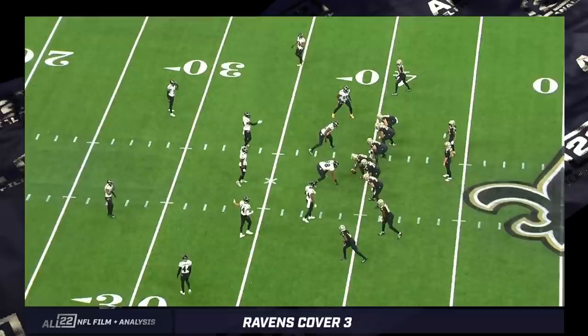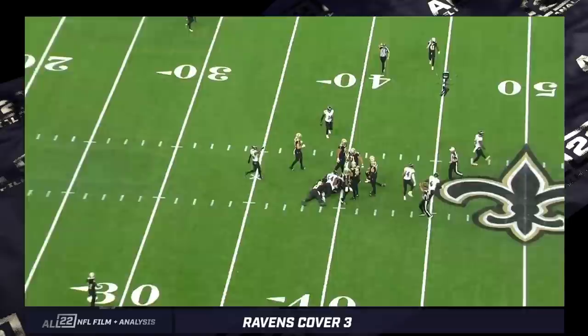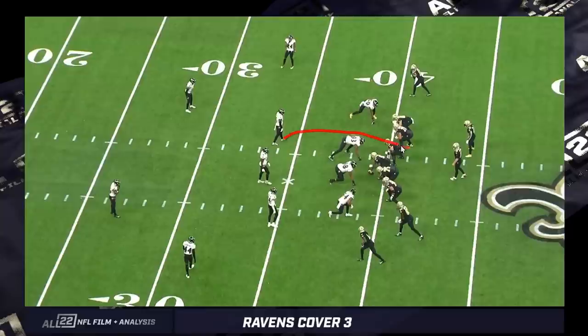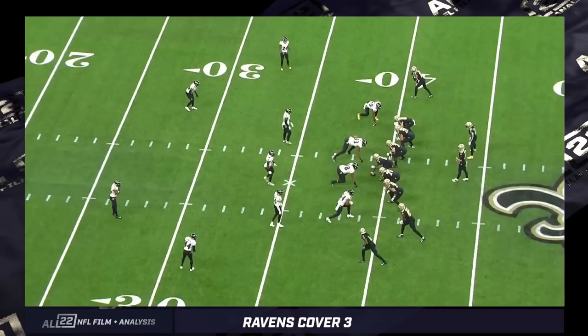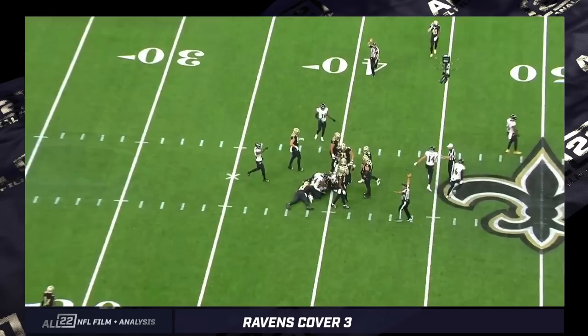Now let's move to the way the Ravens do this particular version of cover three. On the second and four against the Saints — which ends up being a sack — Queen, Bowser, and Roquan Smith are on a string, like a domino effect. Queen comes on a blitz, giving Justin Houston an outside rush lane. Bowser consequently drops to the hash and takes over that pass drop area. Since Queen is blitzing, Roquan takes over his pass drop, dropping to the other hash. To me, this is straight out of the Dick LeBeau playbook, the way they played cover three for years.